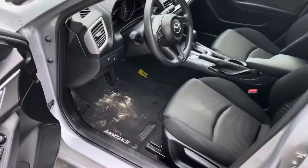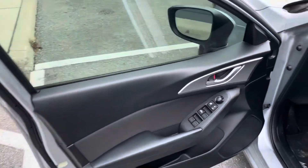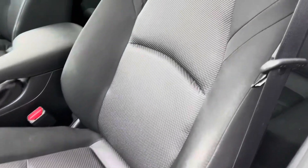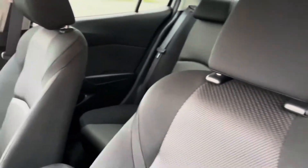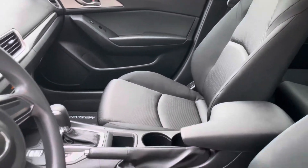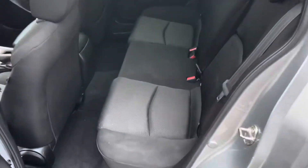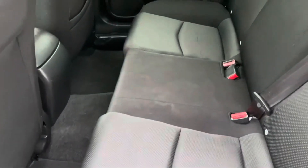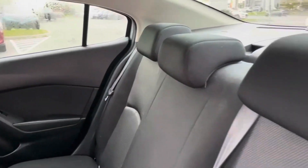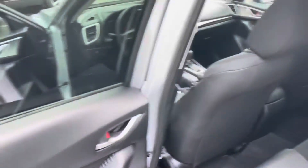Now other than the carpet being a little dirty — just because I had some dirt on my boots — the interior is in excellent shape. The fabric has no scratches, no marks, no issues at all. This is a non-smoker's car with no pet smells. Let's take a peek in the back — again, no scratches in the fabric. All in all, it is in excellent shape.